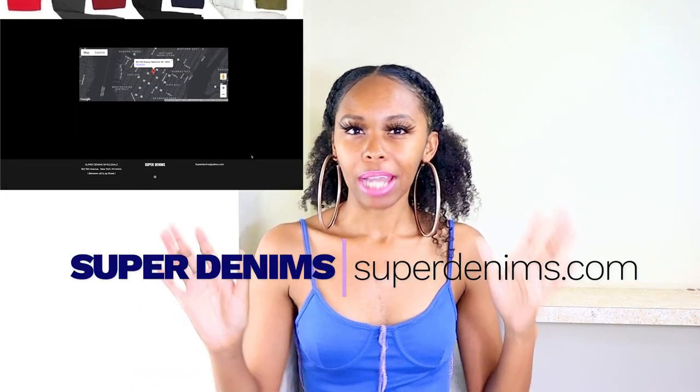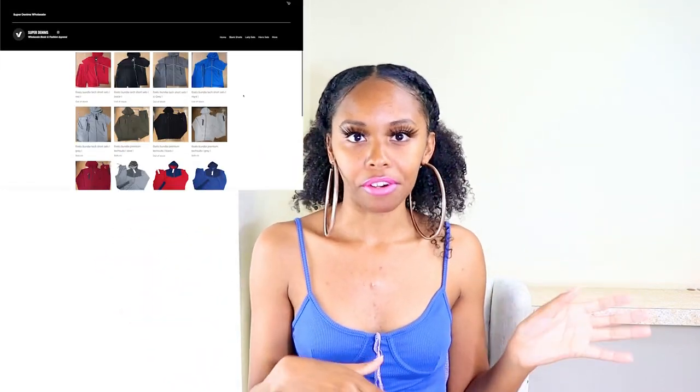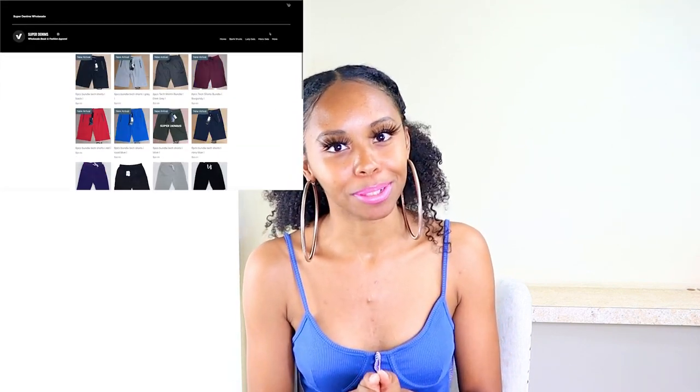There was a vendor that reached out to me on Instagram very politely wanting me to share their information. They made it clear they are ready for new customers — not standoffish at all. They're based out of New York and they have no requirements, so this is a no-license wholesale vendor. It's called Super Denims — SuperDenims.com. Their clothing is more sportswear and streetwear, and they have men's and women's. Great option if you're looking for an East Coast vendor.